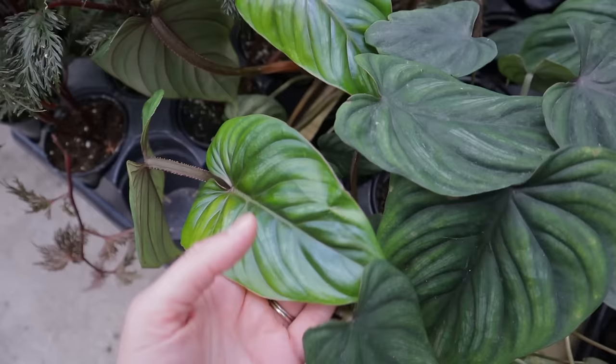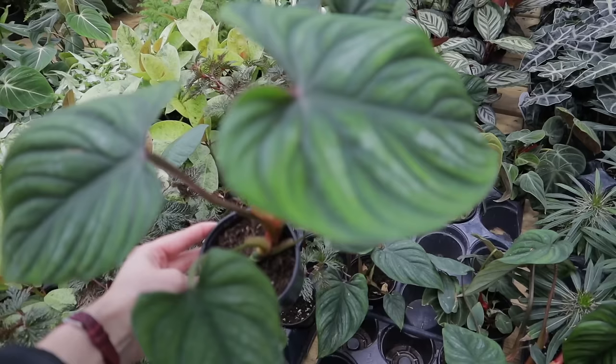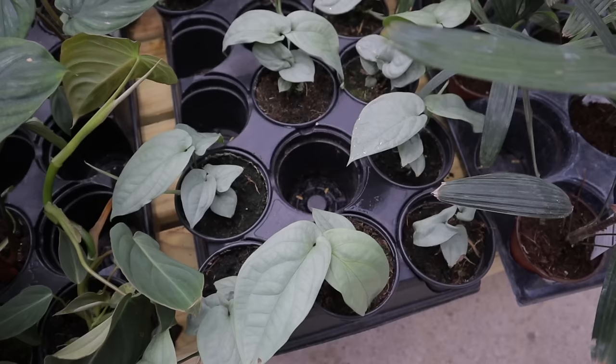I have to get one of these — they are so pretty. Maybe this one with the new leaf coming out. Look at that — so pretty for $22! Philodendron pastazanum silver — so beautiful.